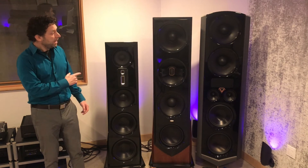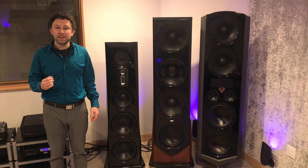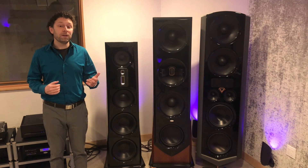you'll notice that on Legacy systems, and especially Eris, V, and Valor, the drivers have very minimal movement. This is important because you are able to listen at high volume levels while still maintaining extremely low distortion.